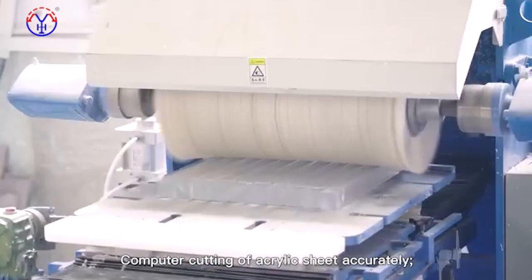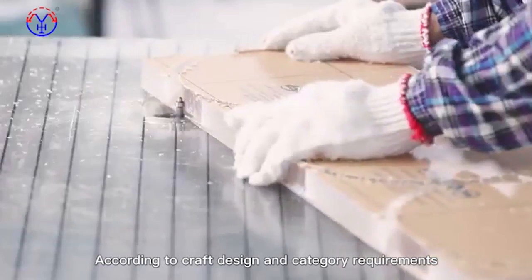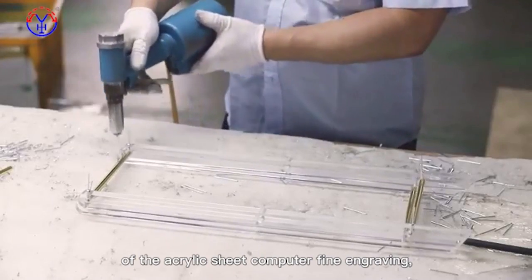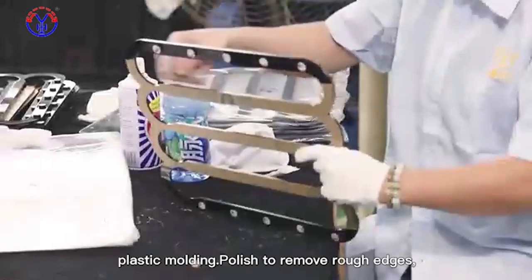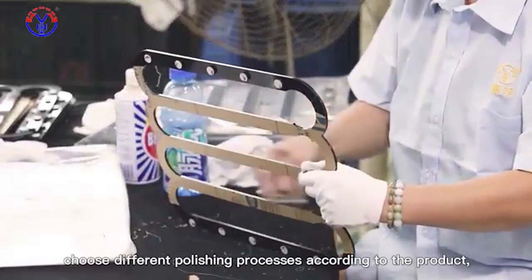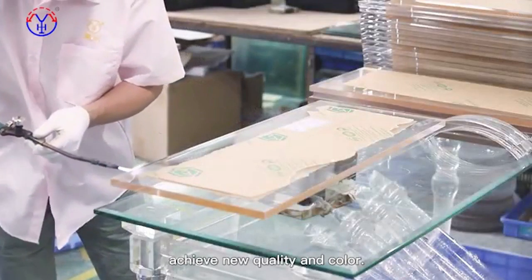Computer cutting of acrylic sheet accurately. According to craft design and category requirements, acrylic sheet computer file engraving and plastic molding are performed. Polish to remove rough edges, choosing different polishing processes according to the product, to achieve new quality and color.